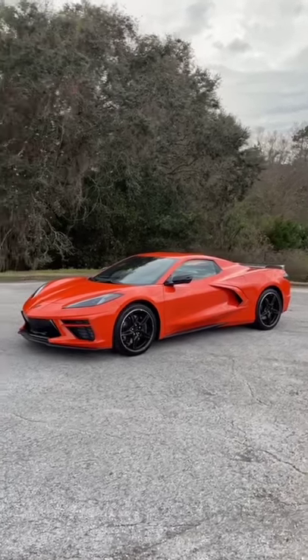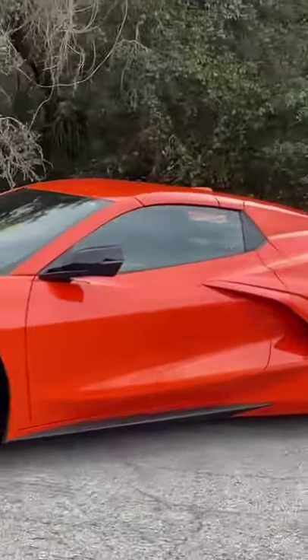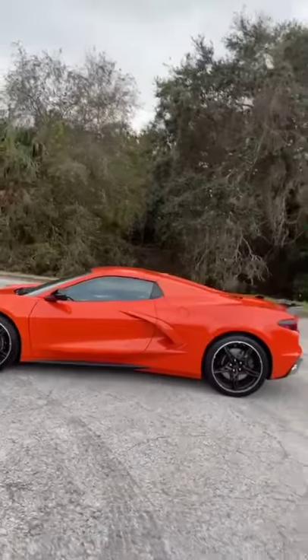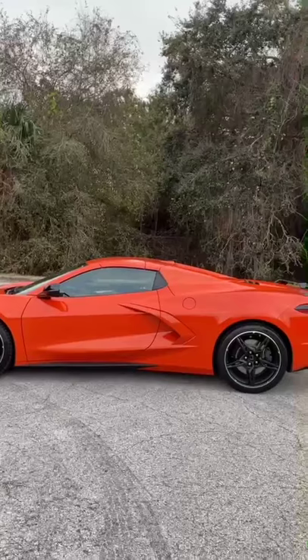This is the new Corvette convertible, and today I'm going to show you why the convertible costs $7,500 more than the coupe, even though the coupe already has a removable roof.